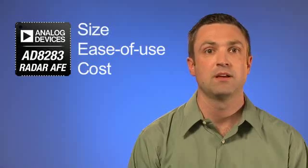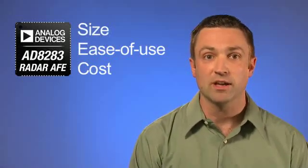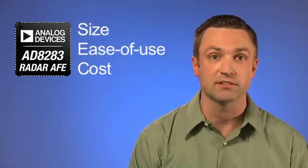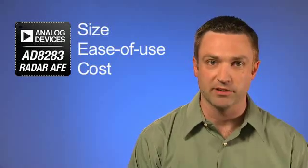Third, cost. A lower price point than discrete components means that OEMs can offer radar systems on more models and for more applications. This will give more drivers a better and safer driving experience. Thank you for taking the time to learn about some of the work going on here at Analog Devices in this important field. For more information, visit Analog.com.